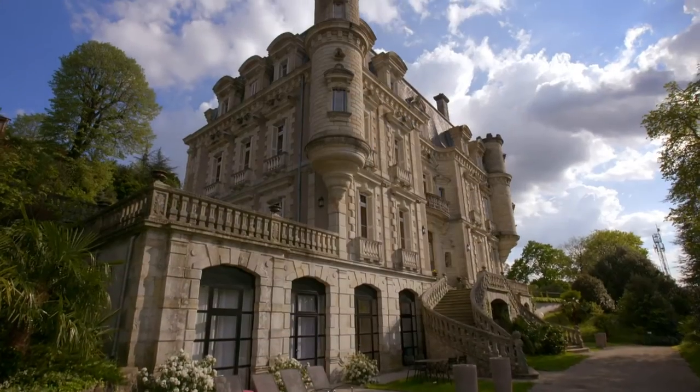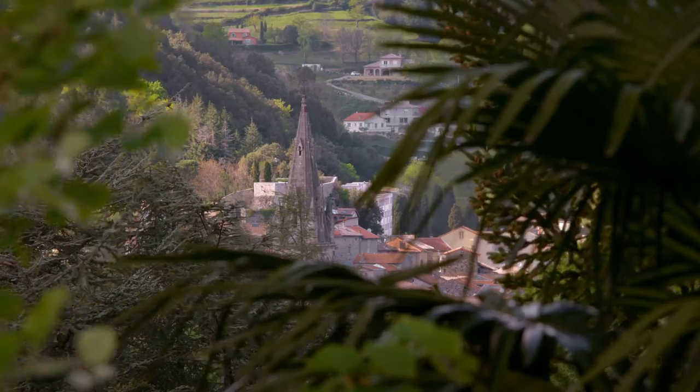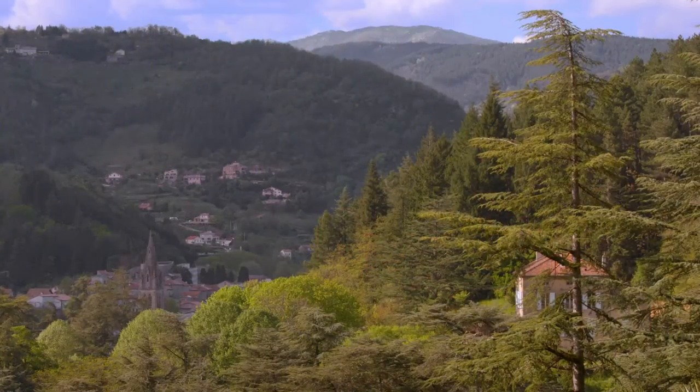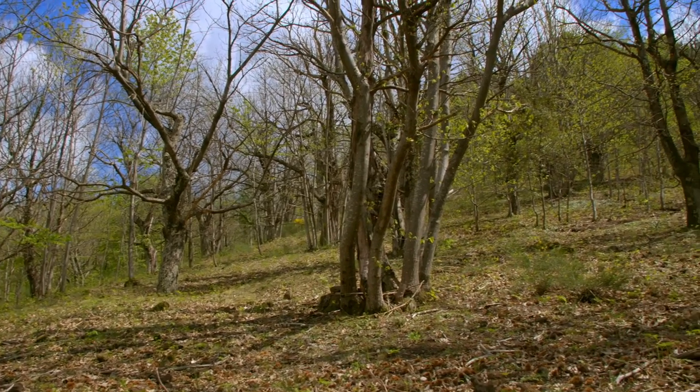This is Chateau Clément, a charming hotel in the middle of the Ardèche region. The beauty of this part of France is breathtaking. The countryside is hilly, with large parts covered with superb trees.